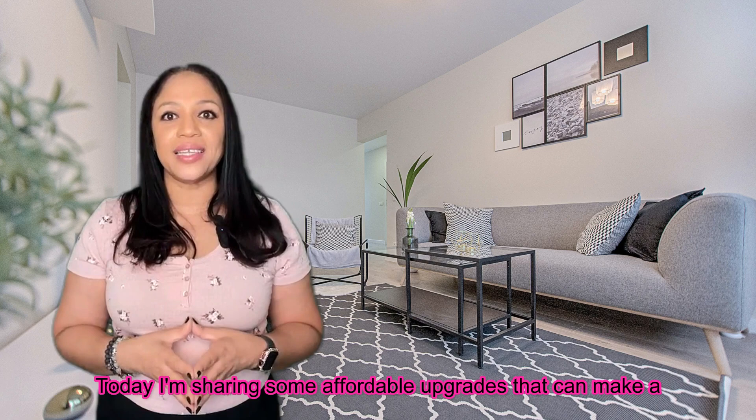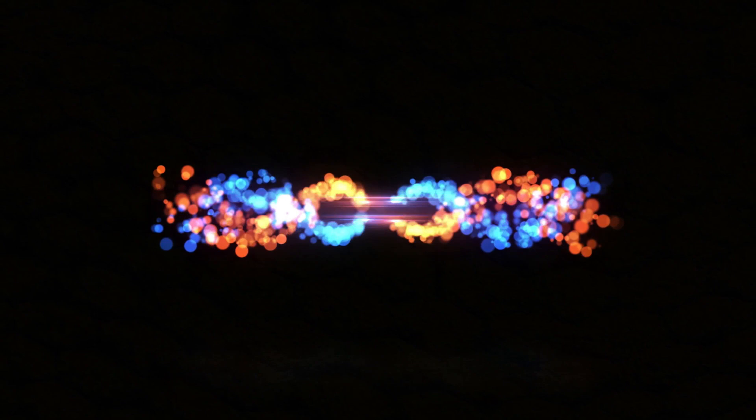Are you looking to enhance your home's value without breaking the bank? Well, you're in luck. Today, I'm sharing some affordable upgrades that can make a huge impact. Let's get started.